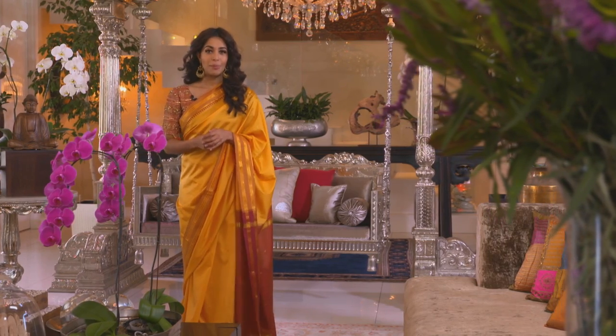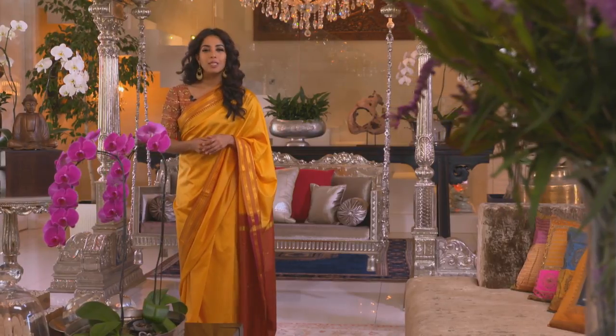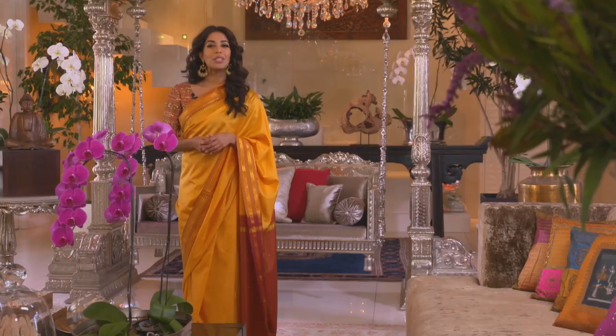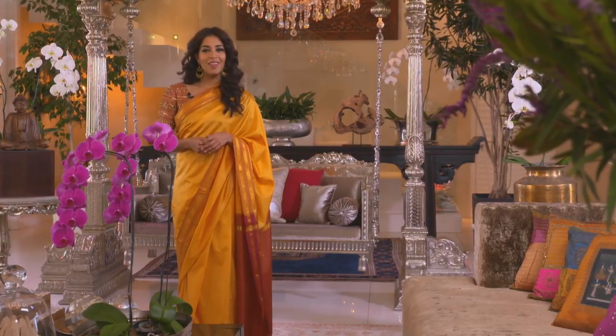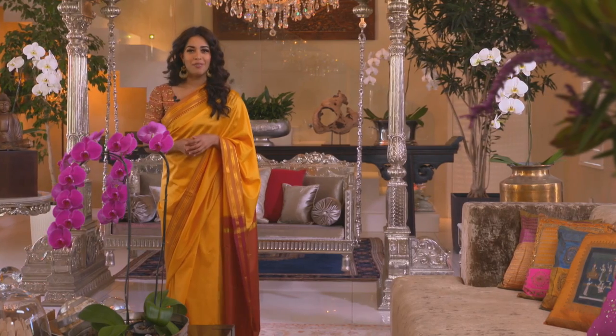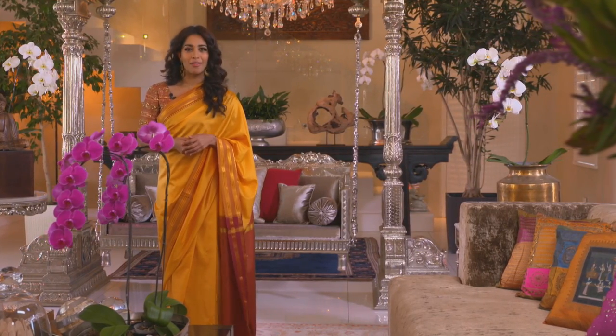We can invest money for the future, but being environmentally aware is possibly the most important way of investing in the future. Chef Sheldon Raju is passionate about food, adventure and sustainability, and he's prepared a menu inspired by World Environment Day, which takes place on the 5th of June.